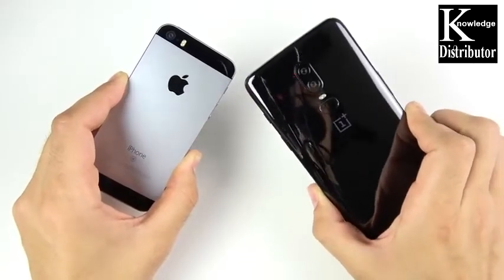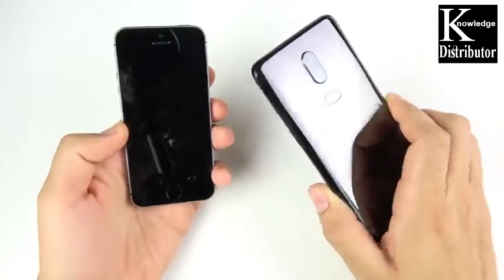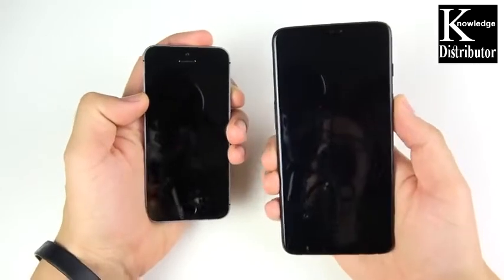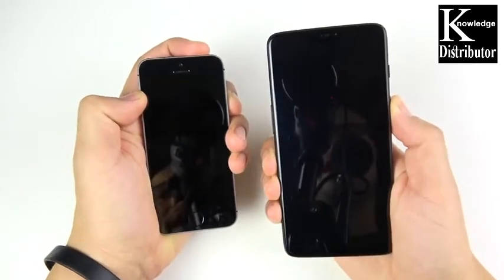What is up guys? Nick here helping you to master your technology. iPhone SE versus OnePlus 6 speed test. Let's begin with a boot up test in three, two, one, and let's see which one gets there first.